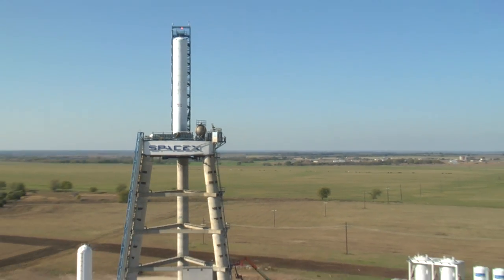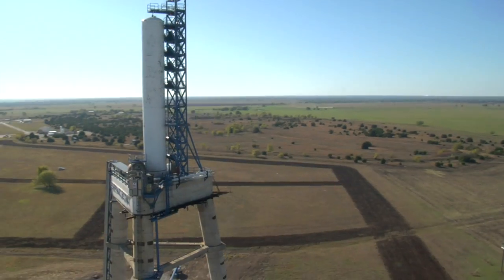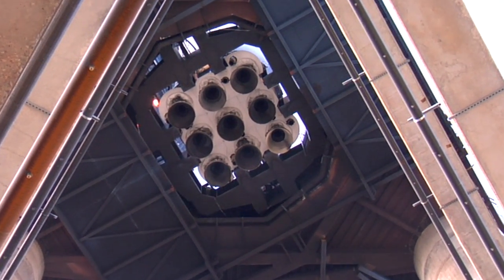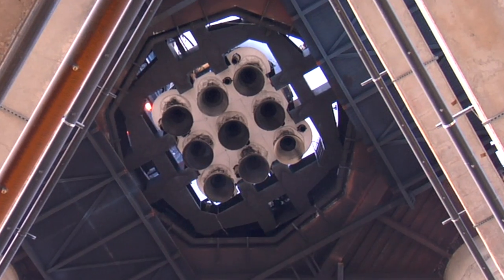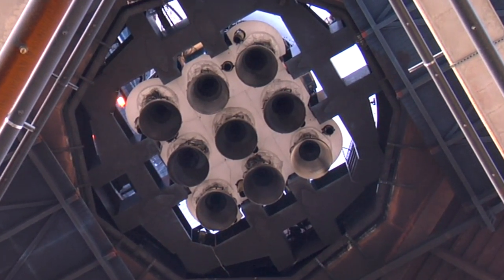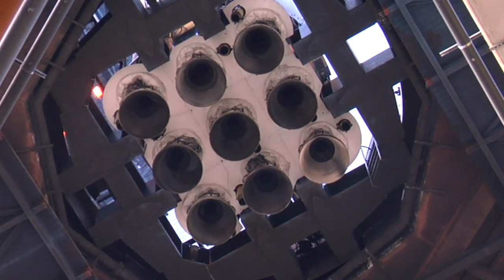We're going to go up and take a look at the Falcon 9 first stage. We're getting ready to do a historical test — this is going to be the first full duration burn of all nine engines. There's going to be nine engines running at 95,000 pounds each. That's a total of 860,000 pounds for about 170 seconds. It's going to be quite a test.